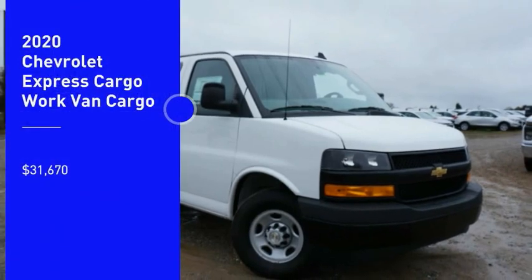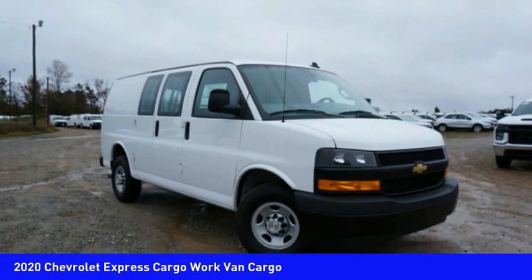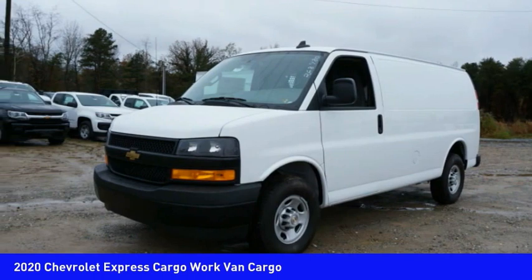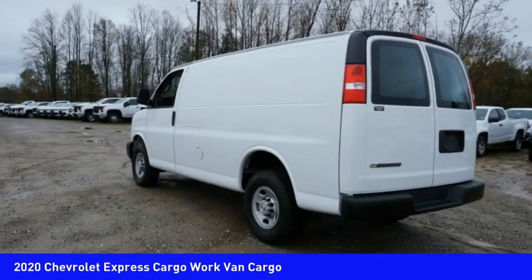Looking for the right vehicle? Check out the 2020 Express Cargo. The Chevy Express Cargo Van is ready to handle all of your work tools, carpooling to work, or running the kids to soccer, and is priced below $35,000.